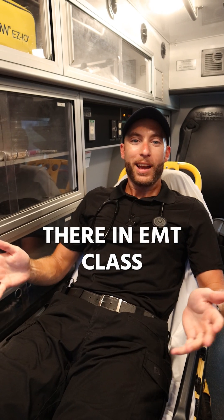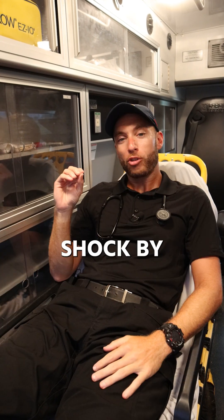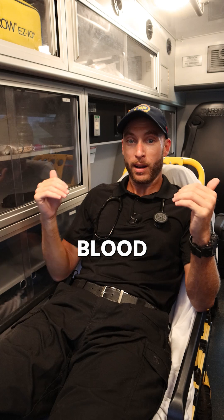When you're sitting there in EMT class and your instructor says shock, all you're going to hear about is shock hypoperfusion. What does this mean? Shock by definition means your body's organs are not getting enough blood or oxygen. Your organs are not getting enough blood or oxygen.